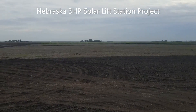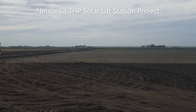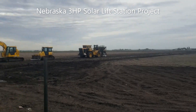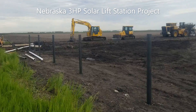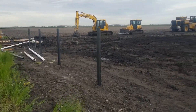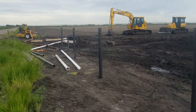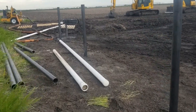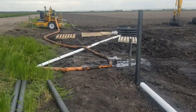I traveled to Nebraska today to help install a solar lift station for a farmer out here. There's a drainage contractor that has got this field tiled here and a diesel pump set up in a sump. Tomorrow we'll come back and put the solar panels up on these posts here, and we have a three horsepower pump that we're going to run. I just stopped by to check things out.